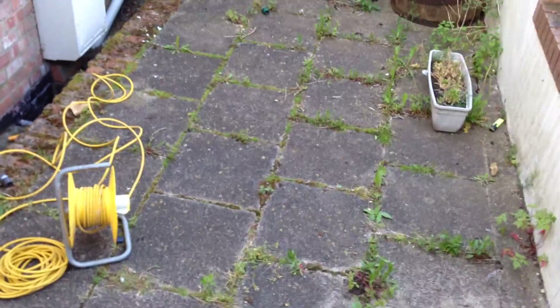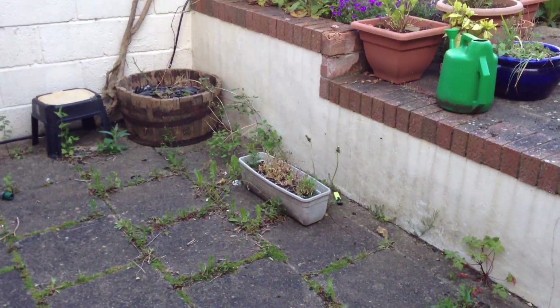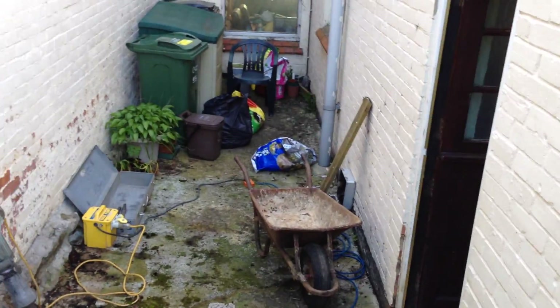And that is another infill there. She's leaving that for the moment. As you can see, the original base was down there, so that was built up. We'll have a look at it later.